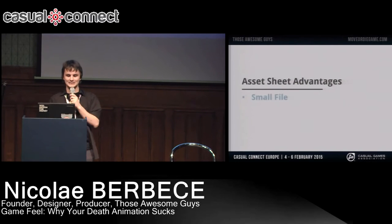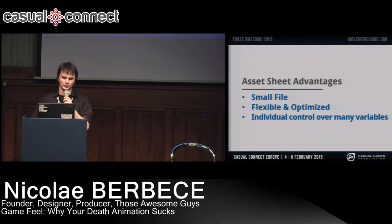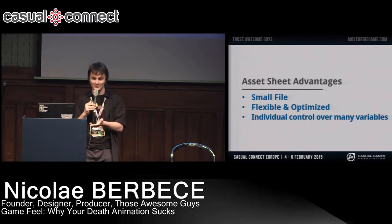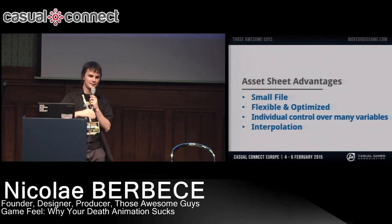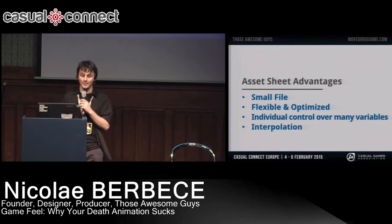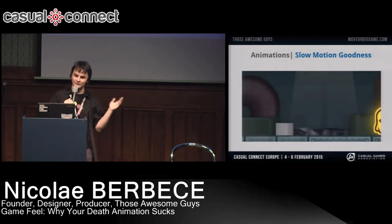The awesome part about Asset Sheets is that they're small, they don't take so many resources, they're flexible, optimized, and give you individual control over many variables. For example, if I wanted to create a separate character with a bigger right leg, with a Sprite Sheet I'd have to export a whole separate one. But with Asset Sheets I could just multiply the right leg scale through code at real time. Another really awesome thing is interpolation. With Sprite Sheets in slow motion, you just increase the time each frame lasts on screen, which looks choppy. But with Asset Sheets you have the data for each frame, so you can create data where there is none — making really smooth slow motion, which is handy to make your game juicy.